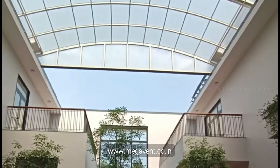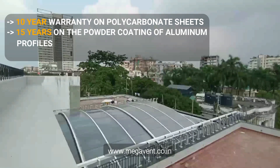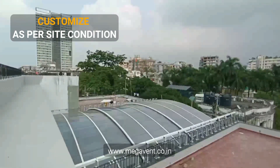Rest easy with our warranty coverage. We offer a 10-year warranty on polycarbonate sheets, 15 years on the powder coating of aluminum profiles, and 3 years for EPDM.